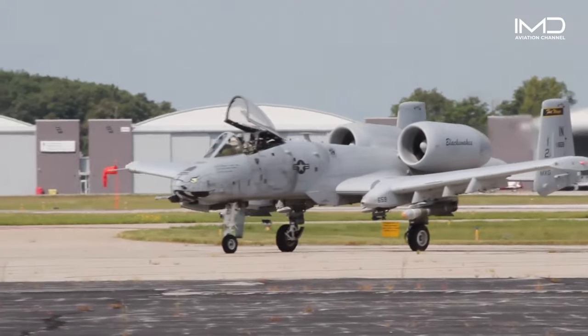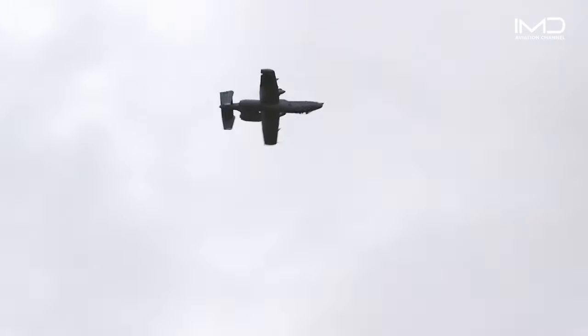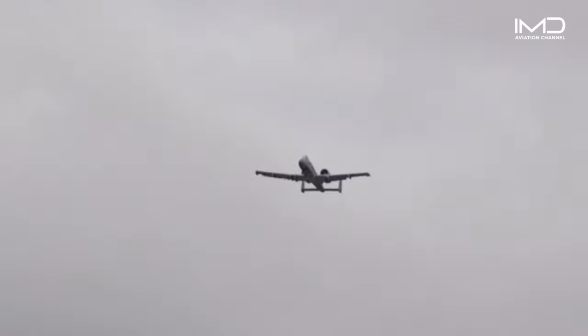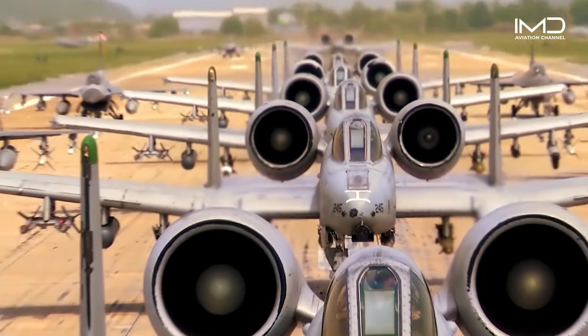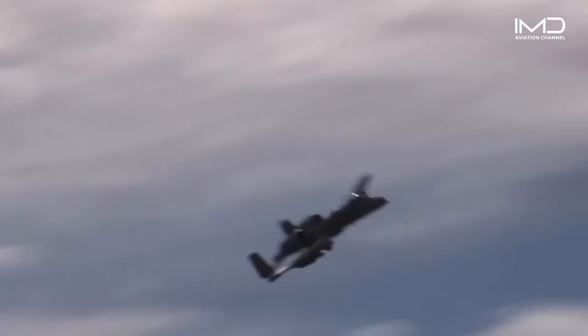For decades, the Air Force's attempts to retire the A-10s faced staunch opposition from Congress. However, in a significant shift, the 2023 NDAA finally allowed 21 of these iconic planes to retire, marking the first retirements of this aircraft in the 21st century.